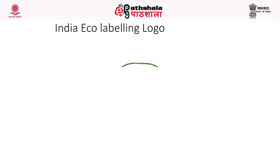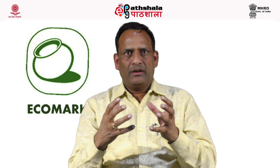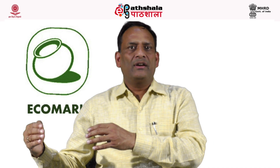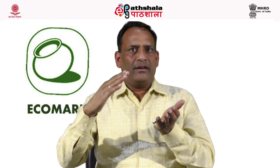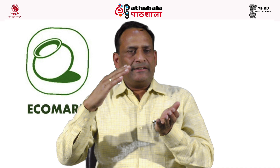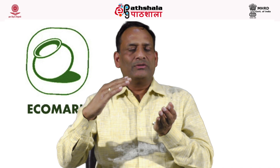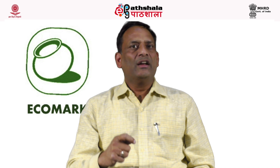The logo of the Indian eco-mark is an earthen pot, shown slightly tilted. The raw material for the earthen pot is earth, which is environment-friendly, taken from nature and does not cause pollution. When the pot breaks, it returns to the environment without causing harm. The tilting indicates that you should take only what is available in the environment — do not exploit it beyond its capacity, as that may lead to disasters.